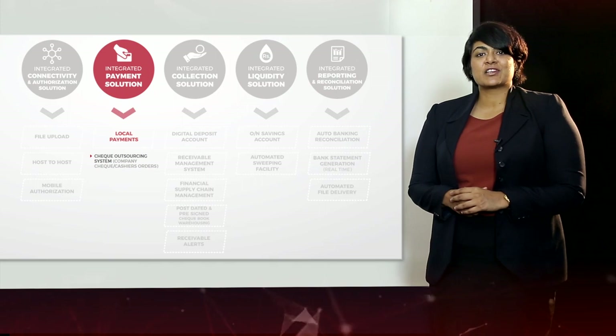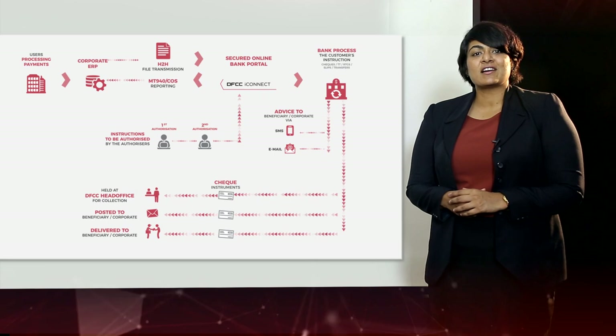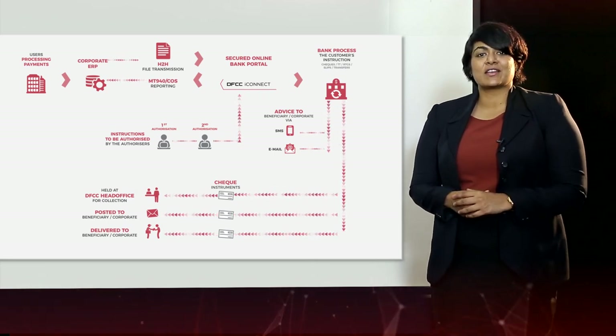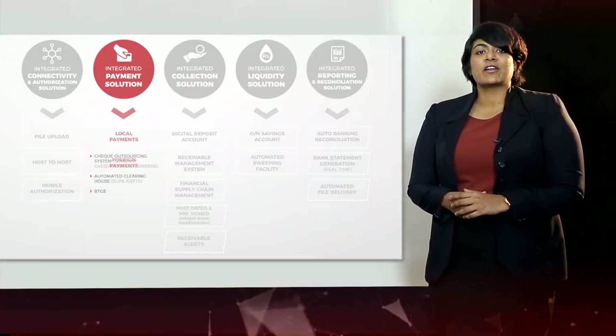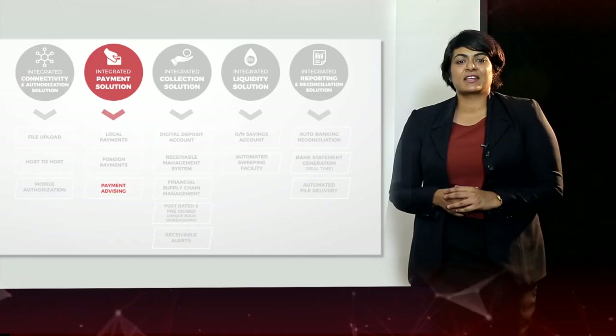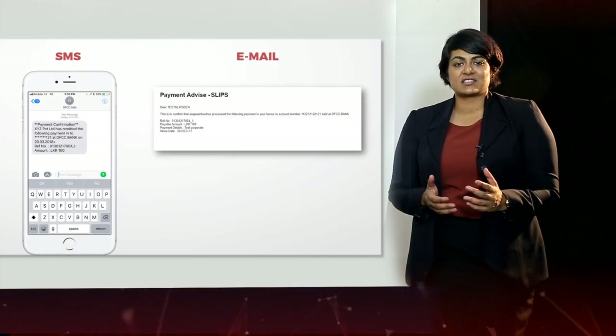These company checks carry digital signatures of the authorizers, allowing our customers the flexibility of authorizing payments without any geographic boundaries. The system also accommodates all other wire transfers including slips, CEFT, RTGS, and foreign wire transactions through telegraphic transfers. Payment advising also falls under this pillar, which looks at generating automatic payment advisories to our customers' beneficiaries either via email or SMS.